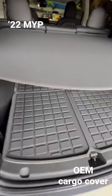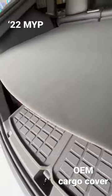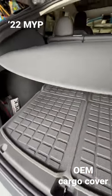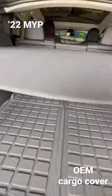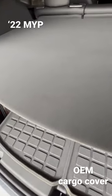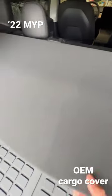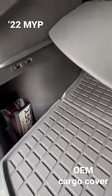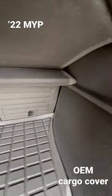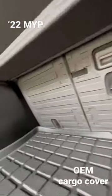I just took delivery of my 2022 Performance Model Y, and it came with the cargo cover. Just picked it up yesterday, and it folds in a Z-type pattern right here. I haven't tried to remove it yet — I'm not sure exactly how that works, but we'll figure it out.